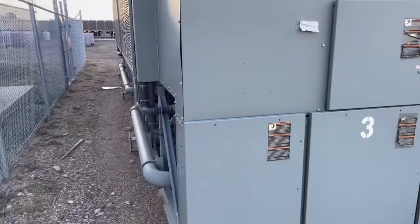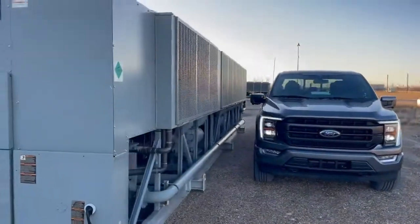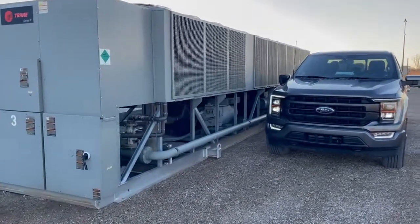If you have any more questions, call 306-380-5255. But if you're needing some really big chillers, buy these with confidence. Over $300,000 new — an excellent buy.